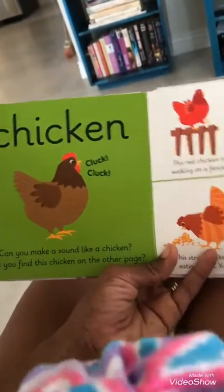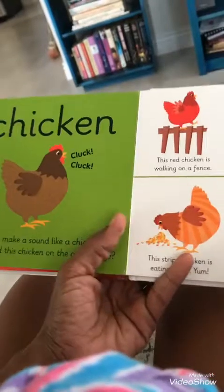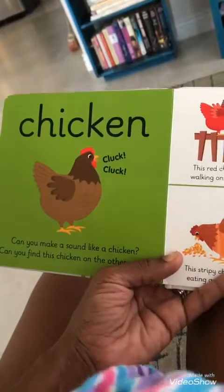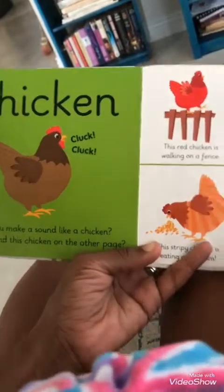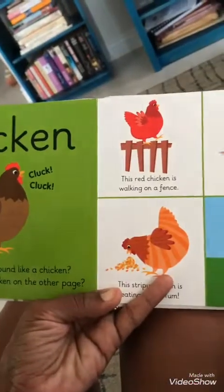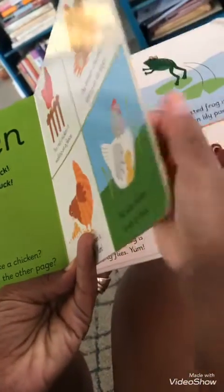Chicken. The chicken says cluck, cluck. Cluck, cluck. That's a rooster. But the chicken says cluck, cluck. Say cluck, cluck. Cluck, cluck. Yes.